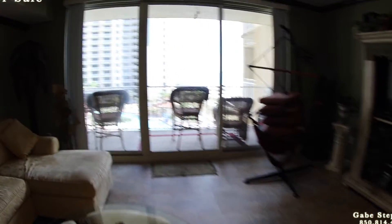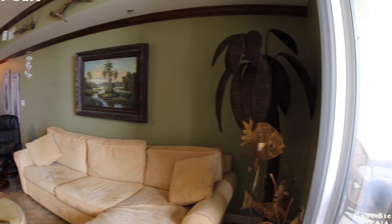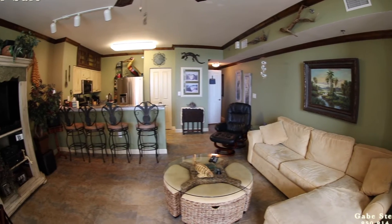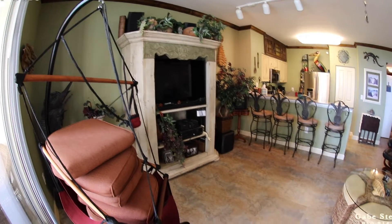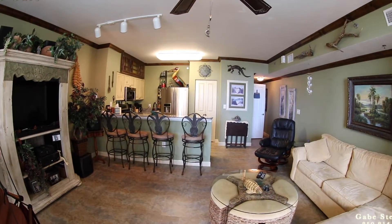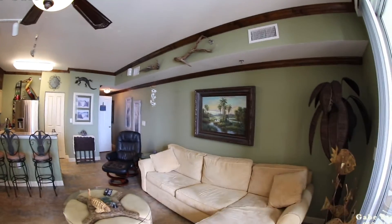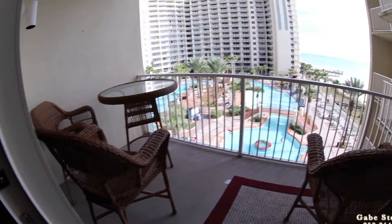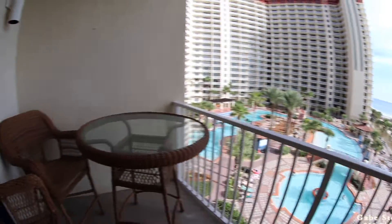I'll get the sun to my back here and let you see the whole living room. Again, no carpet anywhere. It's not a rental. You can see all the nice crown molding that they've done. Nothing's abused — it feels just perfect. Nice exterior patio furniture, high top table.